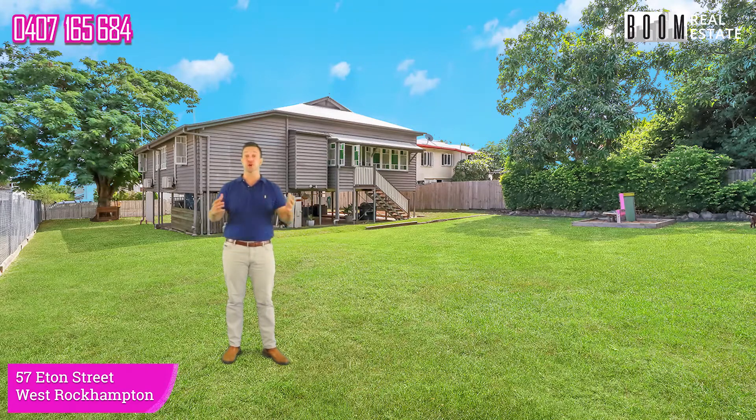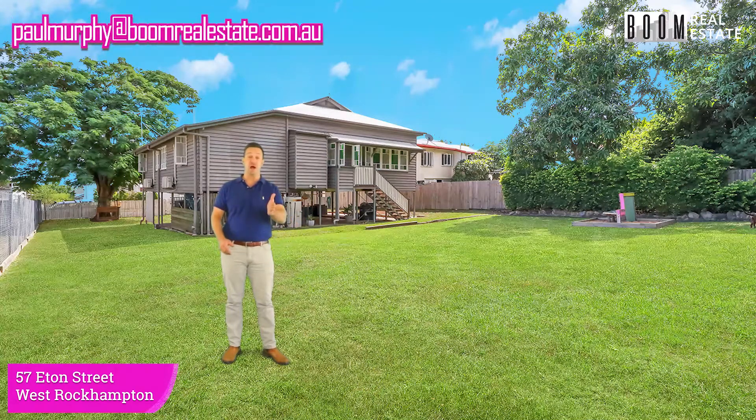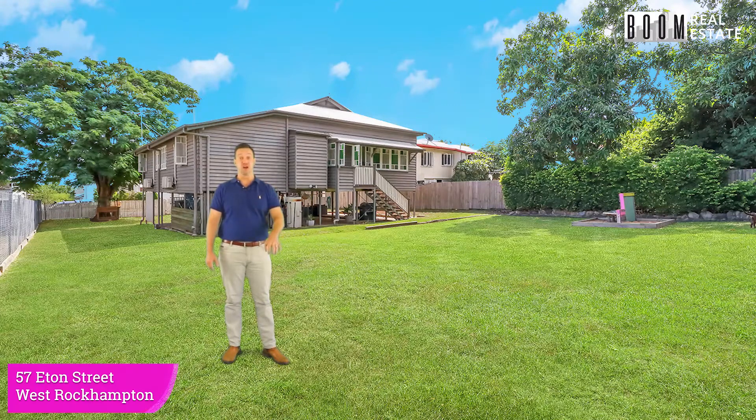If you want to come and check out this property, please call me on my mobile at any time or email. I will get you through for a private inspection, and I guarantee you, you will want to be buying this home. It is that good. Talk to you soon.